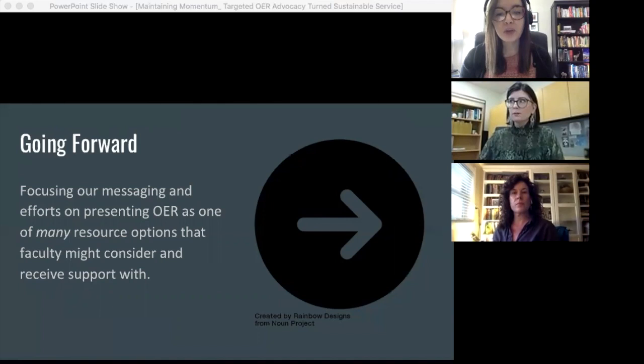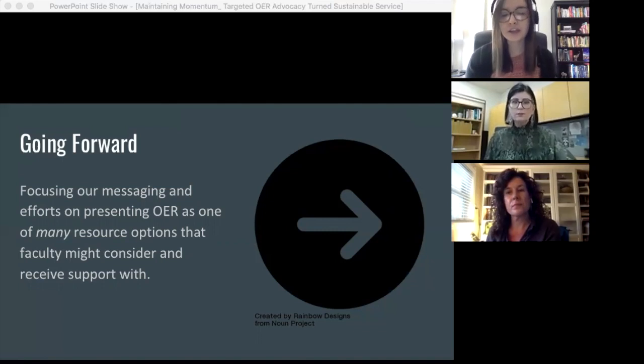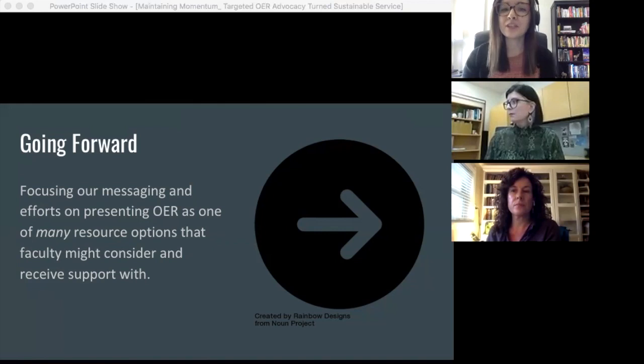Second, combining messaging about OER with messaging about other course materials services ensures that we're really reaching those who would find the message most relevant. For example, we're in the process of adding information about OER and our course reading service alongside existing information about the bookstore in new faculty orientation materials. Earlier this spring, we added similar information to a supported course redesign program run by our Center for Teaching and Learning. Finally, approaching our advocacy in this way rather than cold calling instructors lets us reach a wider audience while protecting our own resources. We can instead spend our time educating and building relationships with those who reach out, so that when it gets to the point of helping them locate an OER for possible adoption, our time spent searching won't be for nothing. We do want to continue offering support in identifying OER, but for the sake of sustainability, we'll only be doing so by request for the time being.